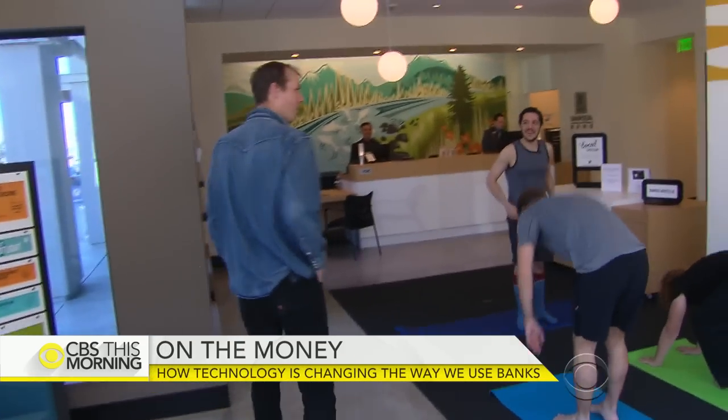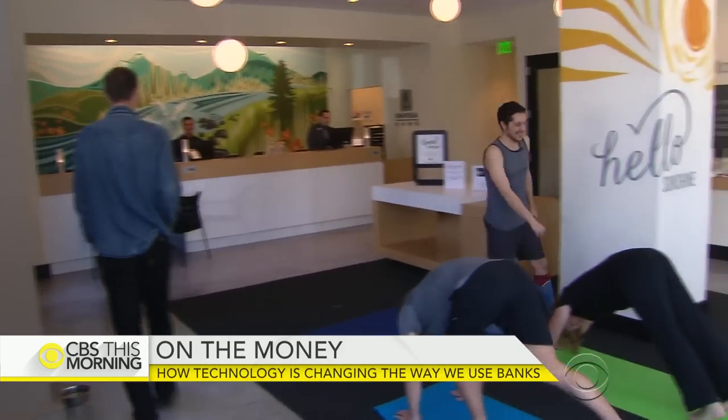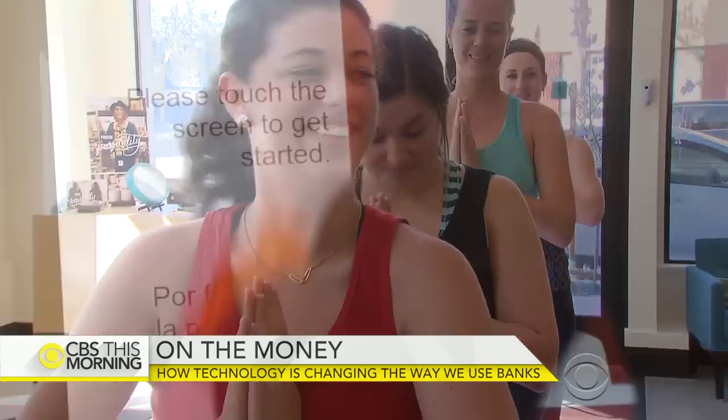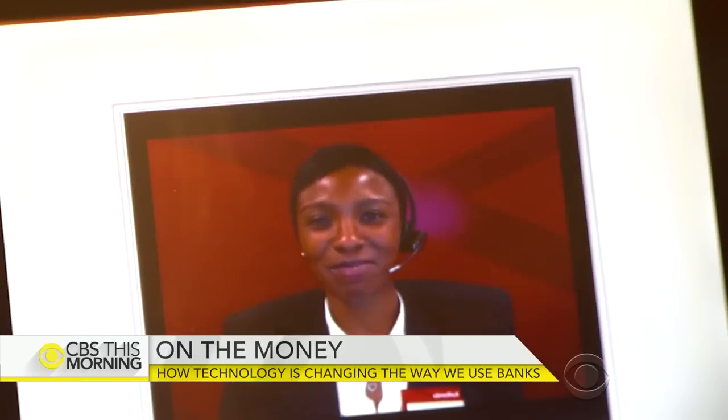This is normal for a bank, right? In more than 300 locations on the west coast, the enticing free services are part of a banking revolution.